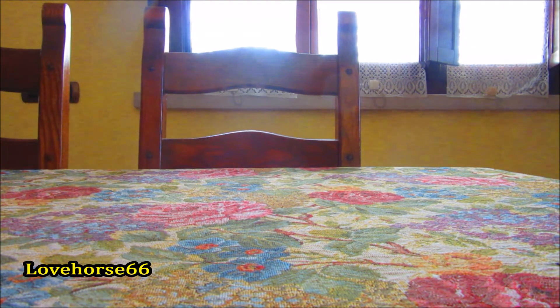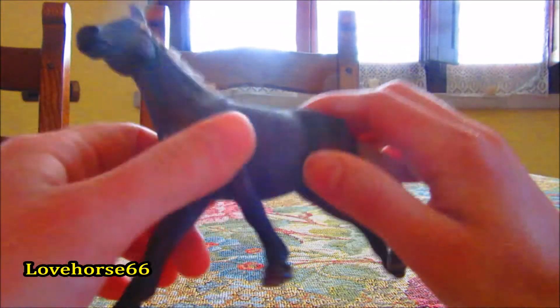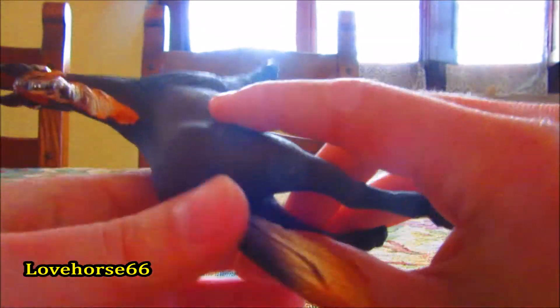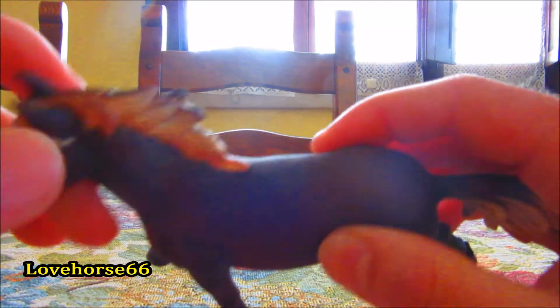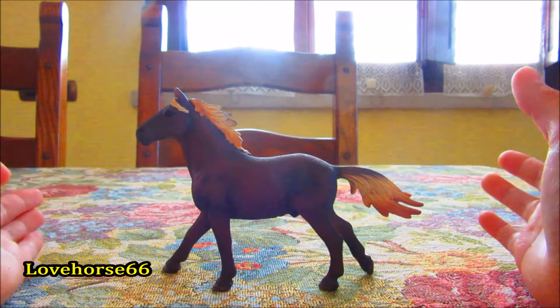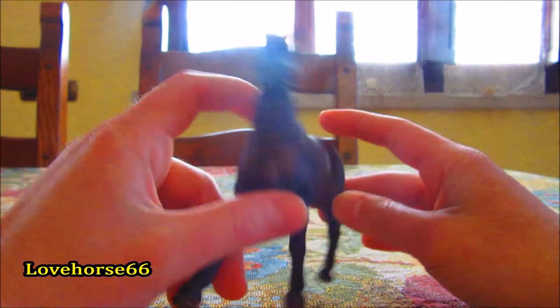Iniziamo dallo stallone mustang, che ho chiamato Spartacus. È bellissimo: manto baio bruciato, criniera e coda a onde, molto molto belle. Qui il colore l'hanno fatto un po' sfumato, e anche la punta della criniera è rimasta più sul colore del cavallo. Non è ferrato, è uno stallone. In posizione al galoppo è veramente veramente bello. Dopo vi mostrerò le sue foto.